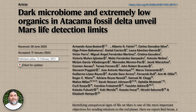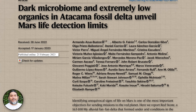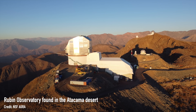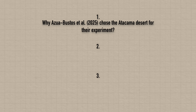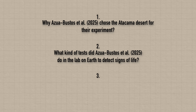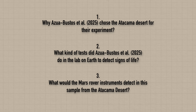A few years ago, a paper was published by Azua-Bustos and collaborators who used the techniques available to current and planned Mars rovers to test whether they could find signs of life in a rock sample taken from Earth in the Atacama Desert. And spoiler alert — they couldn't. In this video we're going to dive into this paper and chat about: first, why Azua-Bustos and collaborators chose the Atacama Desert; second, what tests they did in the lab to detect signs of life in the sample; and third, what the Mars rover instruments would actually detect in that sample.